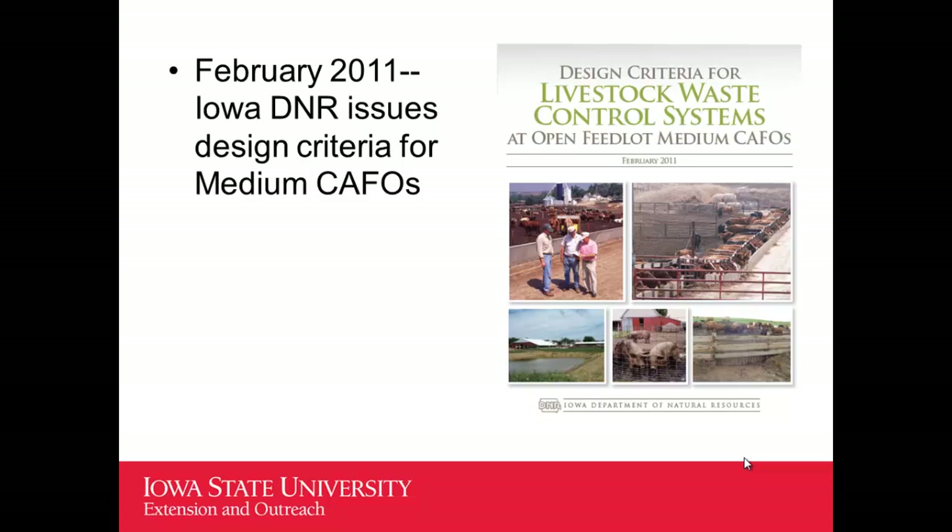As part of this project, the Iowa DNR had permitted large CAFO open lots in Iowa but had never permitted a medium CAFO open lot. It was pointed out that if we were telling people they could be a medium CAFO, they'd ask what's required to get a permit — and the answer was: we don't know, we've never done one. Working together with this team, the DNR eventually developed criteria for open lot medium-sized CAFOs in Iowa, which is a good step. If you ask them now how many medium open lots have been permitted, I think it's up to three now.